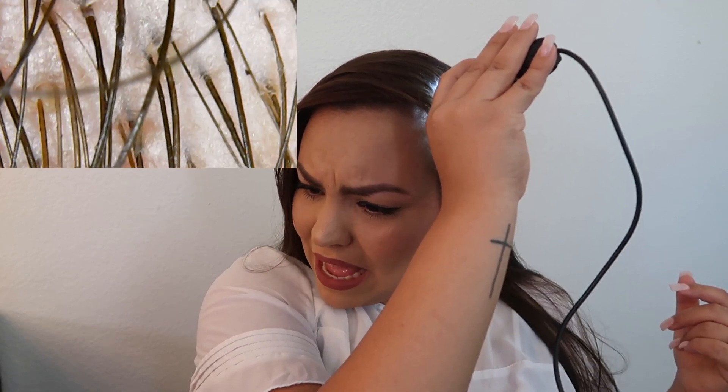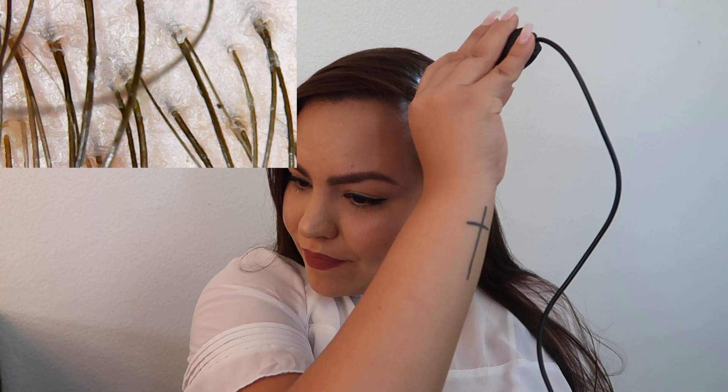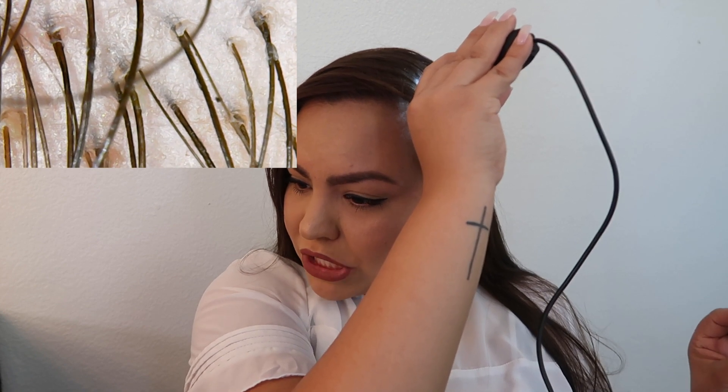My actual scalp looks really white. There's a nasty hair on the bottom left — the root of it just looks full of gunk. I wonder if the back of my hair looks any cleaner. I bet it does. It looks really thin back here too.